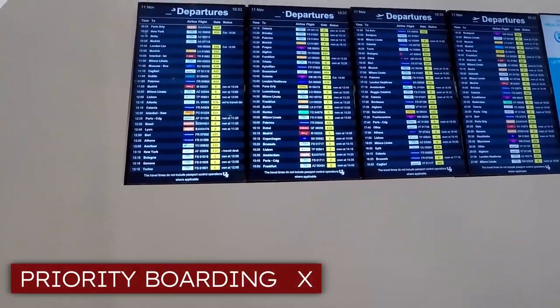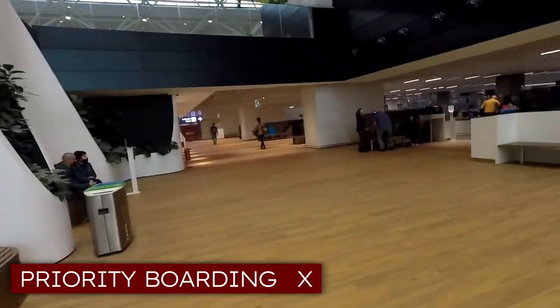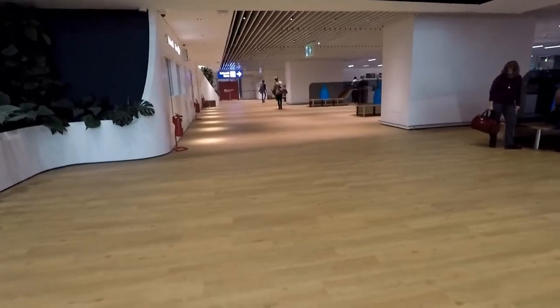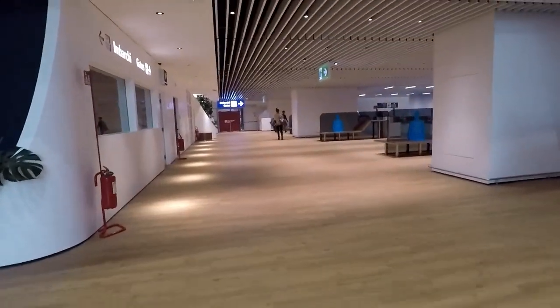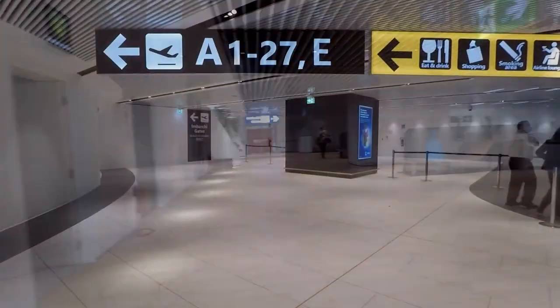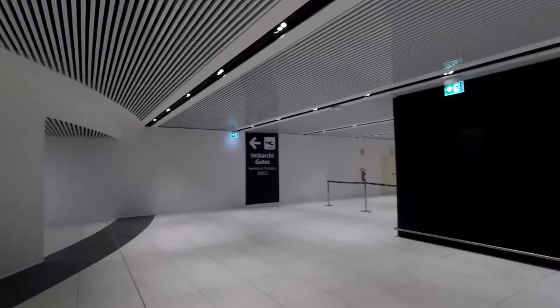Priority boarding didn't really exist — well, it did, except it didn't. I'll talk about it once we are at the gate. So overall, it was a rather lackluster experience, but officially the frequent flyer program isn't even launched yet, so take this how you will. If I get the chance, I'll fly with them again next year to see how it is by then.